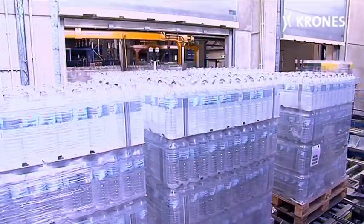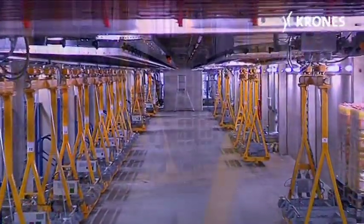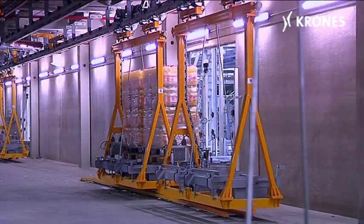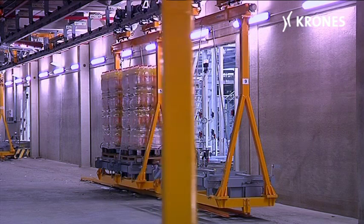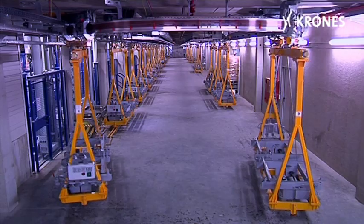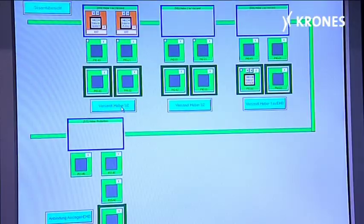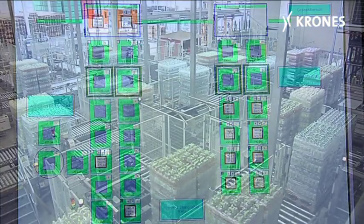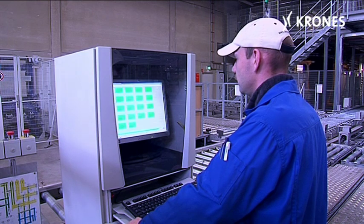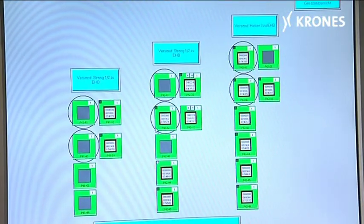The material flow computer organizes transportation of the pallets into the high bay warehouse. The storage overhead conveyor runs 17 vehicles, each with two load holders, running at a speed of 2 meters per second on the 305-meter route. Logical tracking of the pallet data renders identification points superfluous. The material flow computer controls, tracks, and visualizes all the storage and retrieval operations involved.